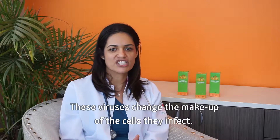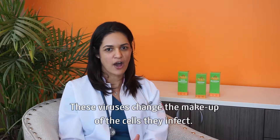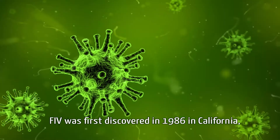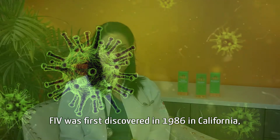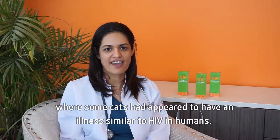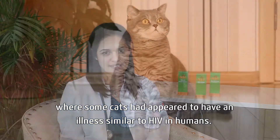These viruses change the makeup of the cells they impact. FIV was first discovered in 1986 in California, where some cats had appeared to have an illness similar to HIV in humans.